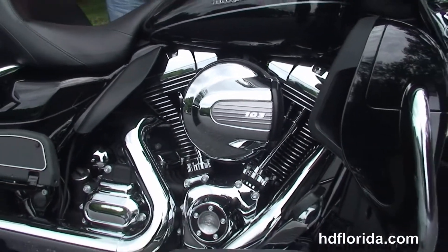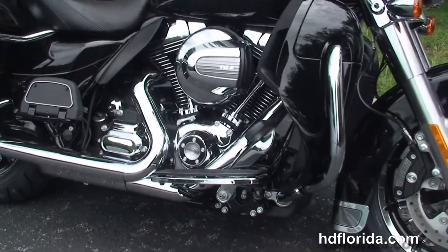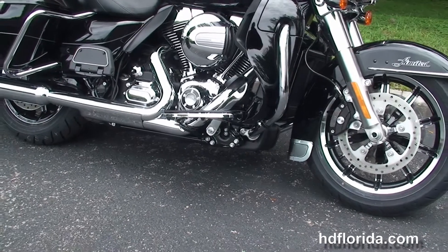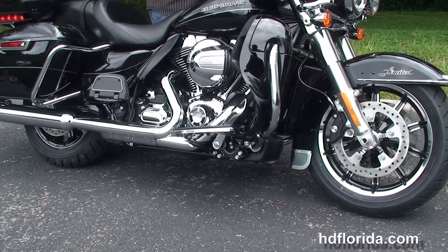It carries a two year limited mile warranty, and we send it out for a total of seven years of warranty. We finance new Harley-Davidsons up to 84 months. Be sure to ask for our fly and ride program — fly in, sign on the dotted line, ride back to your hometown.